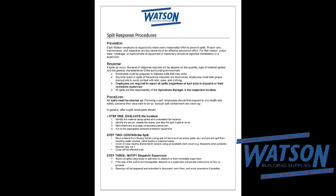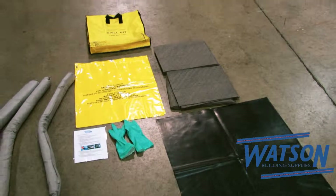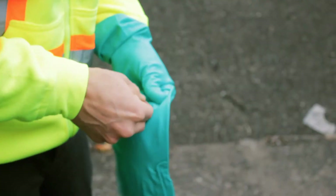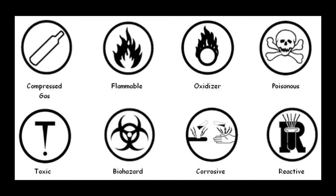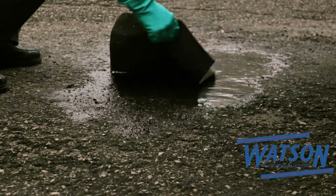You will also find a laminated page with step-by-step procedures on how to respond to a spill. The first step when you find a spill is to take the proper safety precautions. This means identifying the source and the material that is spilled, and making sure to use appropriate personal protective equipment at all times.